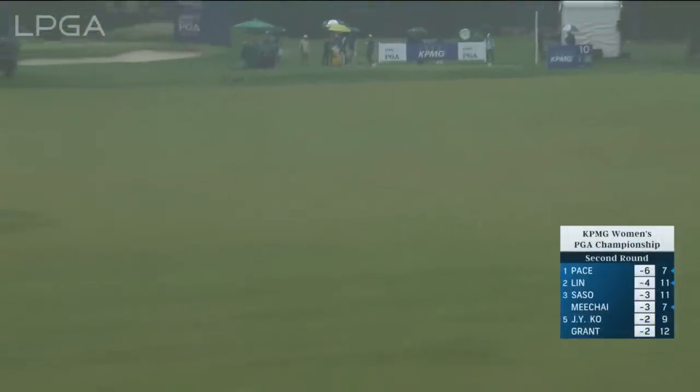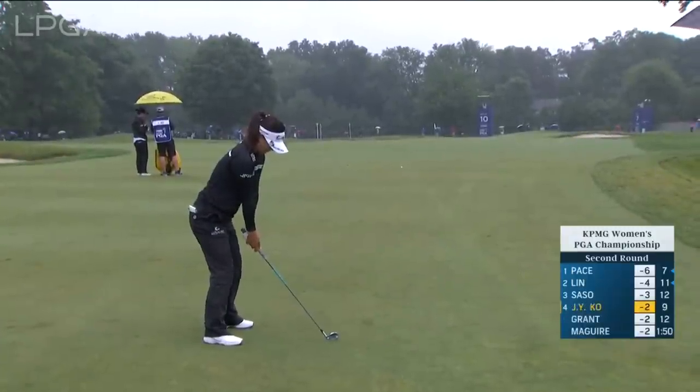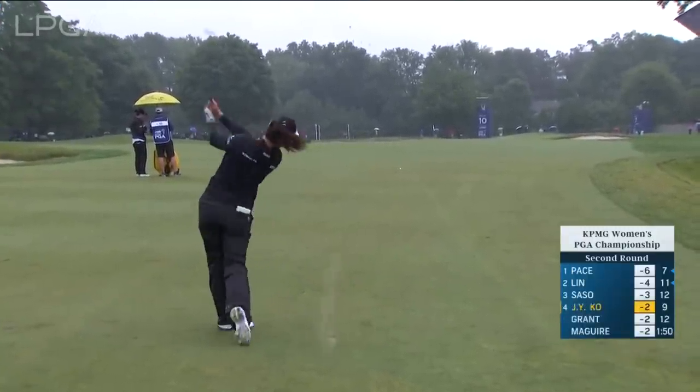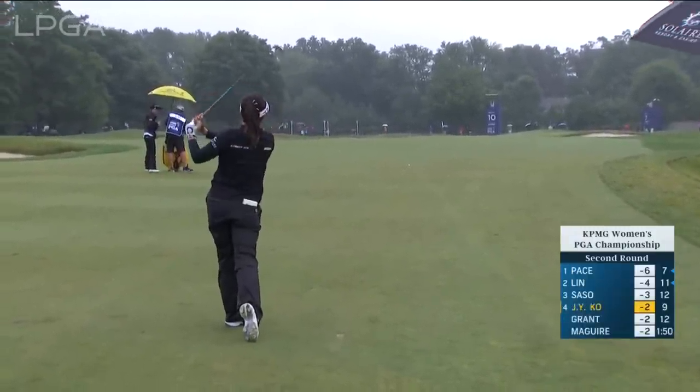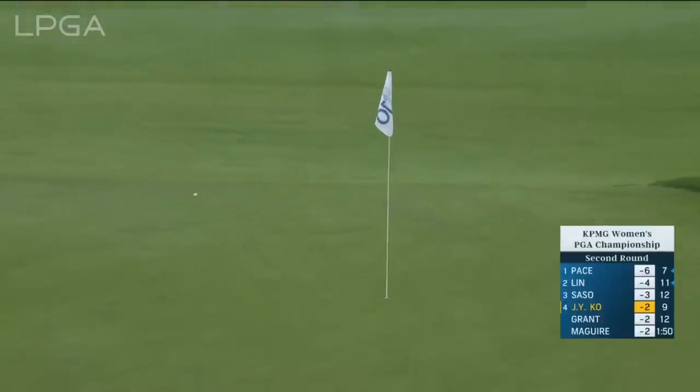Good strike. Going on the course at the moment among the contenders. It's a little draw towards the hole. Good spot.